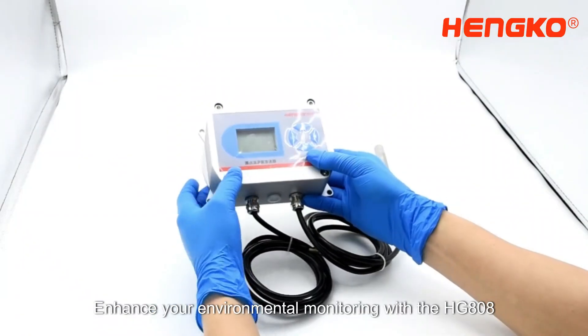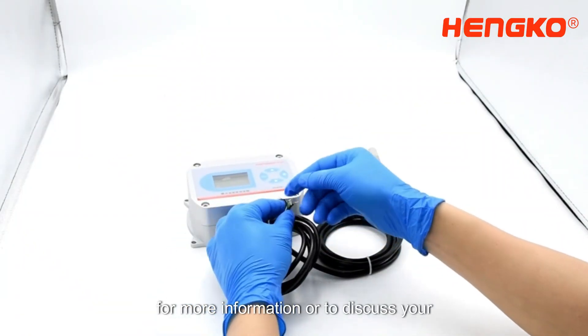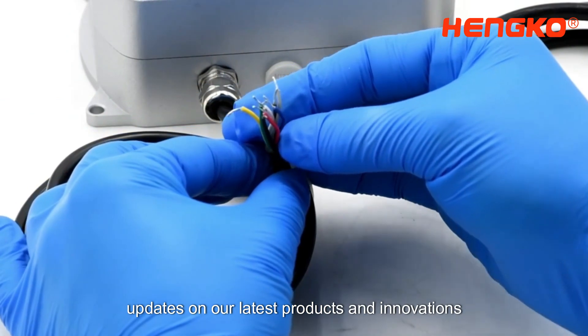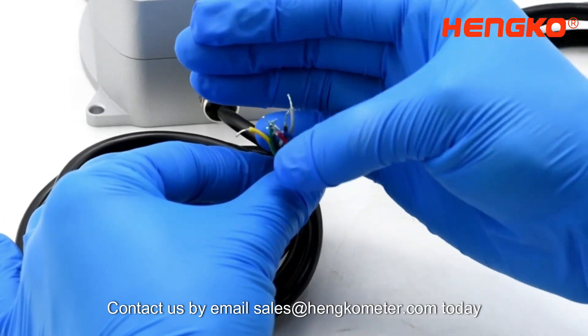Enhance your environmental monitoring with the HG808. For more information or to discuss your needs, like, comment, and subscribe for updates on our latest products and innovations. Contact us by email at sales@hangcometer.com today.